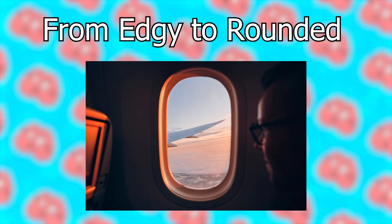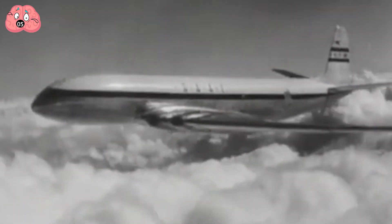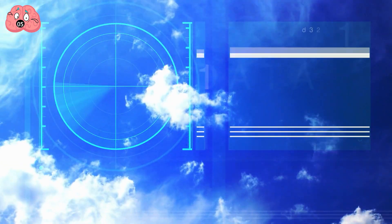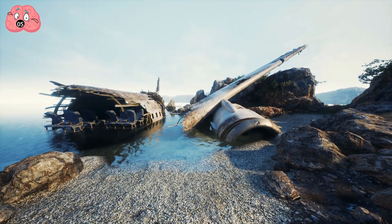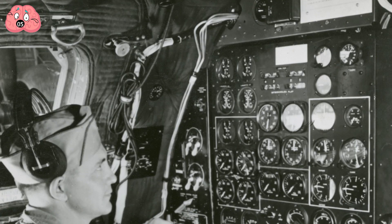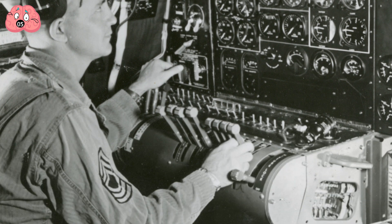Number 5: From Edgy to Rounded. It was May 2, 1953. A de Havilland Comet jetliner had just left Calcutta when reports came in about its status — it had disintegrated in mid-air while going through a thunderstorm. In the following months, two more plane crash incidences took place involving similar de Havilland Comet jetliners, causing the entire fleet to be grounded.